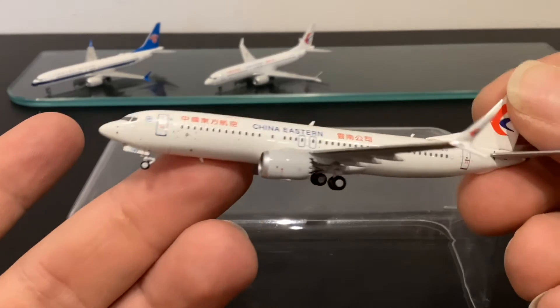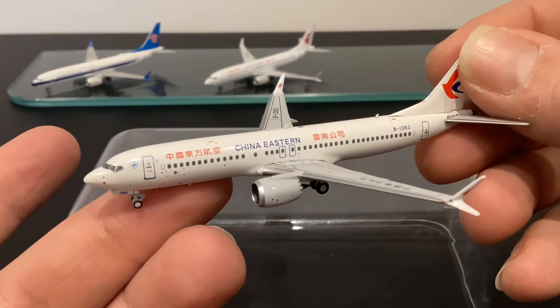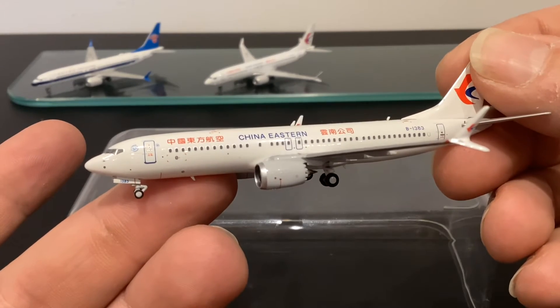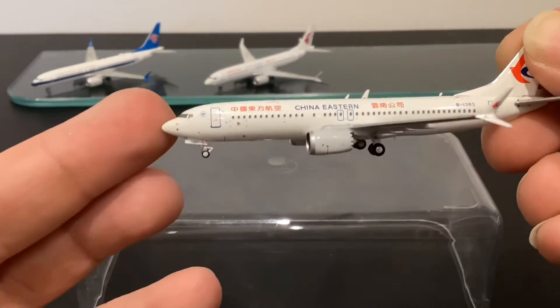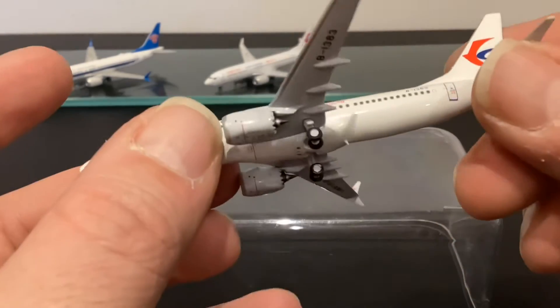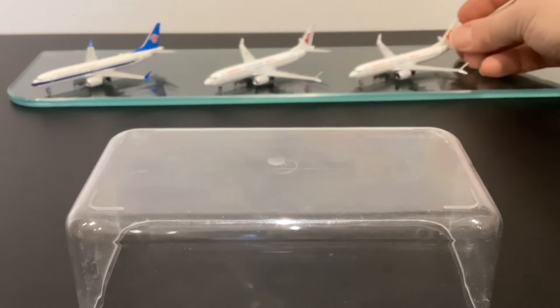I'd say this is the best MAX on the market at the present time. It's interesting to see how the first NG releases compare, but the NG mould is perhaps slightly nicer in the nose region and slightly better in the wing join. It would be a very strong competitor if it still existed.